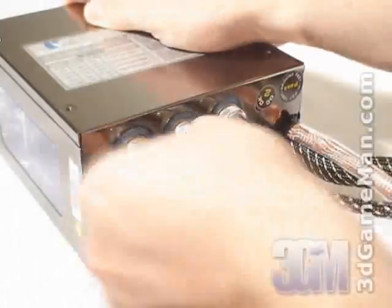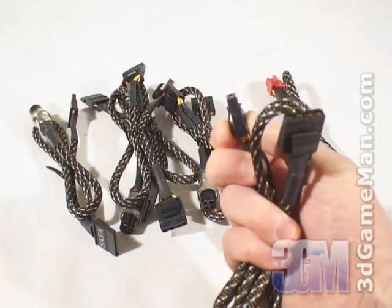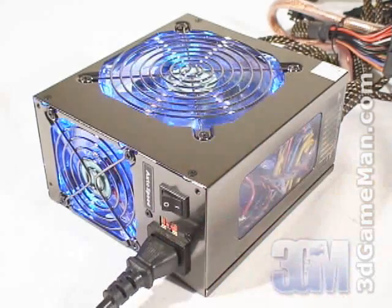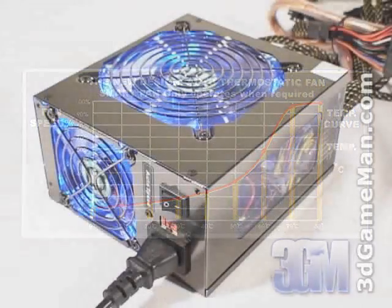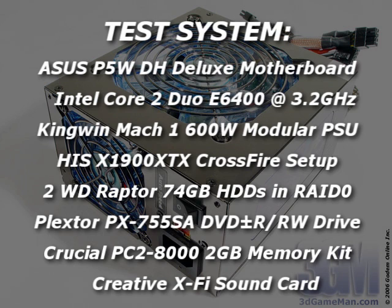The Molex leads also have easy grip connectors which make disconnecting and connecting hardware simple. Finally, have a listen to the fans.